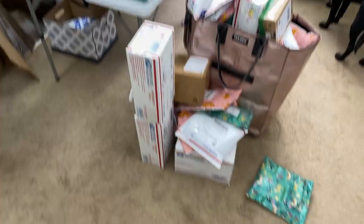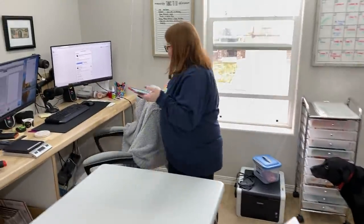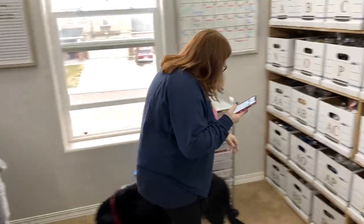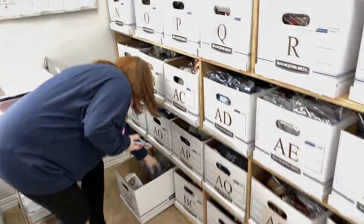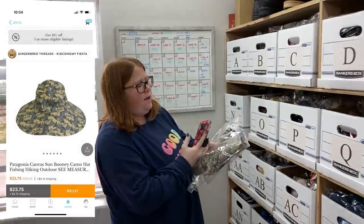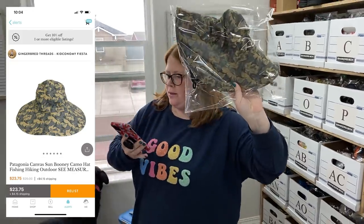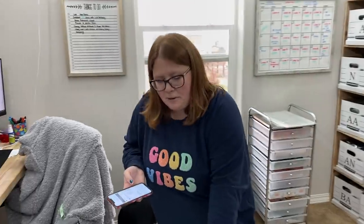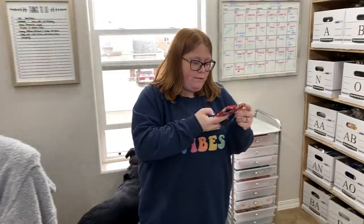We got everything packed up and had two more sales come in. A Patagonia hat that I found at the Denver bins sold on Kidizen for $25 free shipping. That was an offer I sent — I priced it at $25 plus ship. About $1 into $25 free ship.